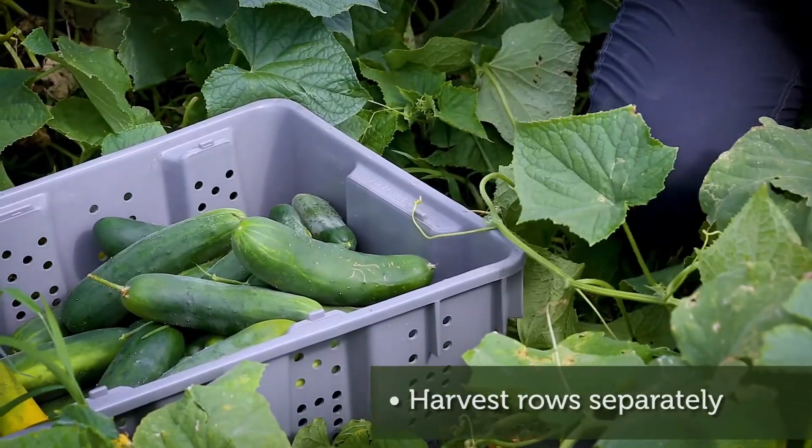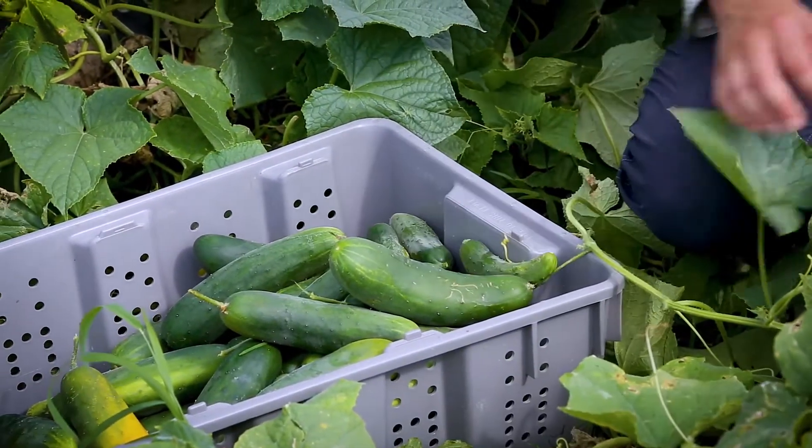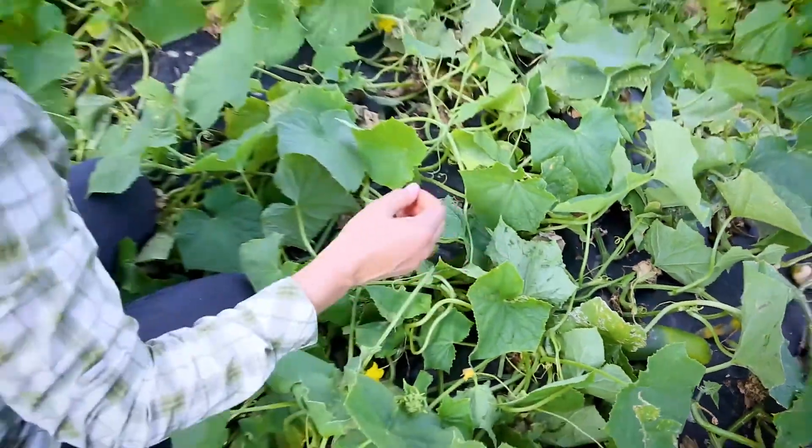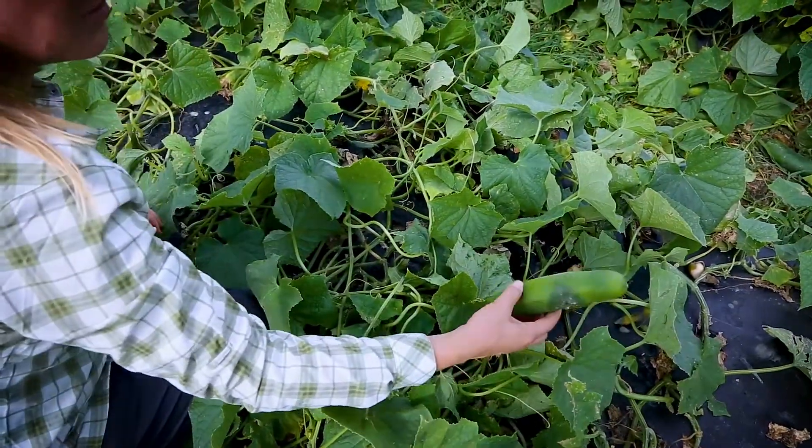Rows should be harvested into any harvest containers. All of the remaining vegetables, including damaged vegetables, should be harvested. Leave anything that's already on the ground or bed.